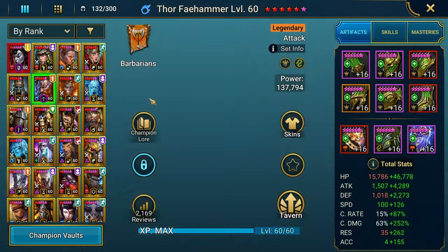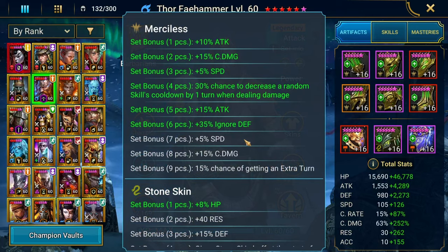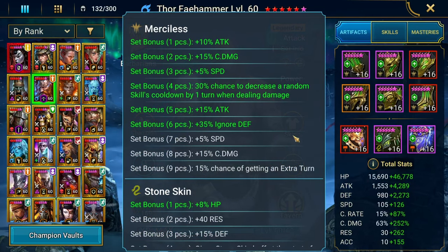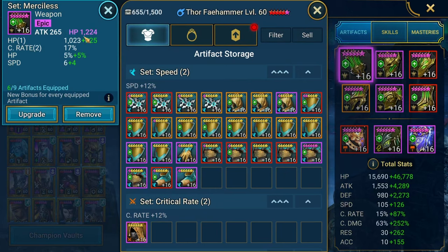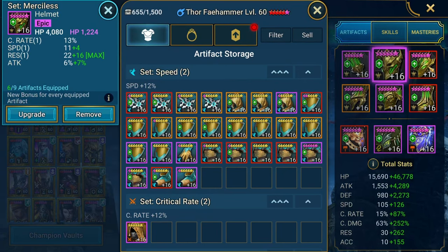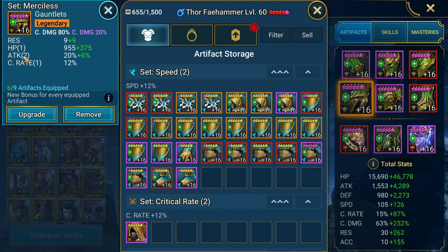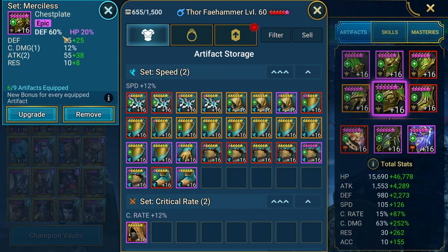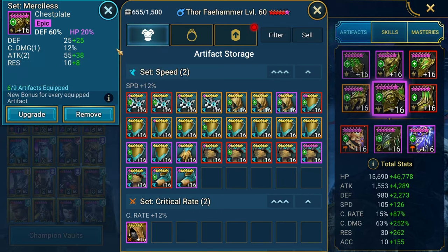This Thor is different than the other Thor on my main account. This one is built in Merciless, getting that extra 35% ignore defense. Here are the specific pieces of gear, basically focusing on damage. Thor is very squishy — low base defense, has a tendency to die — so it's important that we give him some survivability stats.